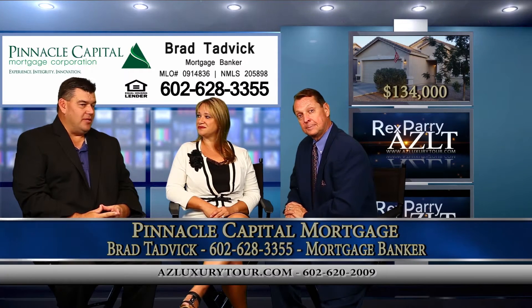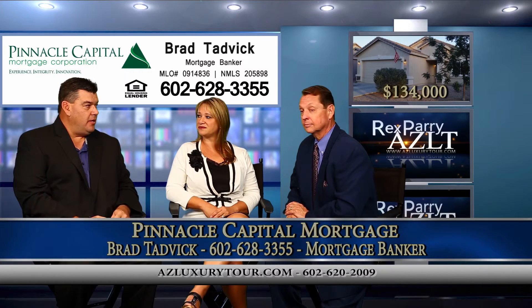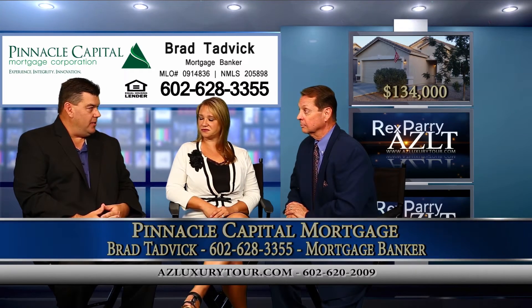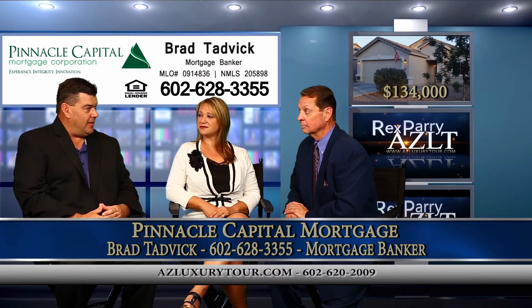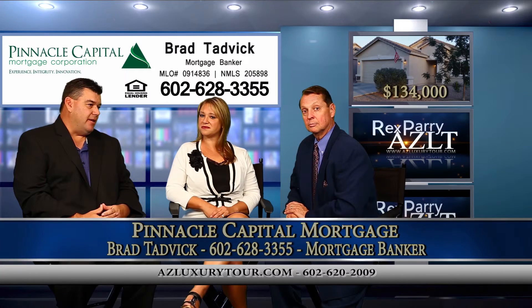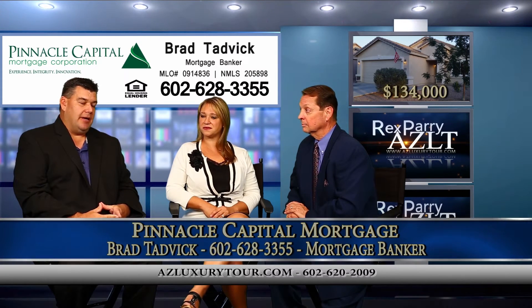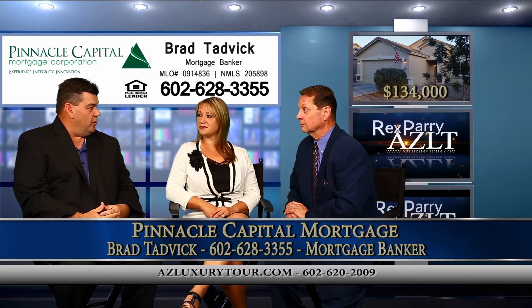Financing on these two homes — what do you got? On the first home, VA financing is available as well as conventional. Second homes are available with only 10% down, and we do have options for no mortgage insurance with 10% down. If you're going to do an investment property, it's going to be 20% to 25% down, depending on your credit and your desired payment range.